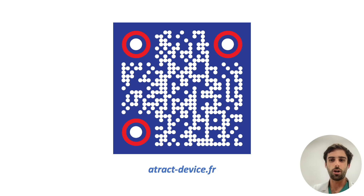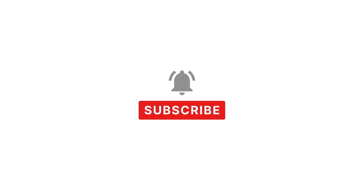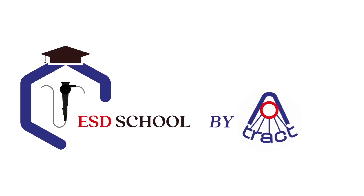If you want to learn how to make your own ATTRACT devices, or simply find out more about the device, you can visit our website. Thank you for your attention, and see you soon. If you found this video helpful, please give it a thumbs up, subscribe, and share it with your colleagues. Until next time, this is ESD School by ATTRACT.